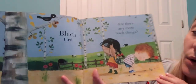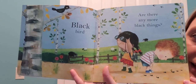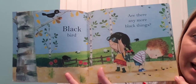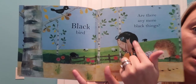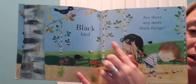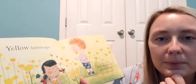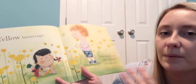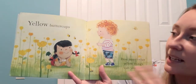A black bird! Are there any more black things? What else do you see that's black? What about the black ants? A black sheep! Her hair is black. What does she have in her hair? Binoculars — her black binoculars. What can you do with binoculars? They help us see far away things or bring tiny things up closer so we can see them.